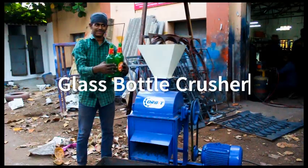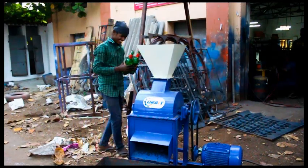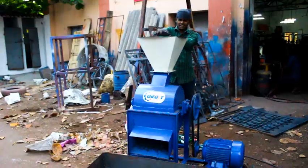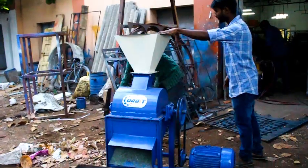Welcome to Orbit Machines. Glass bottle crusher machine for 100% recycling — a machine which turns glass bottles into sand-like particles. The glass bottle crusher machine will save on the cost of managing and disposing of your waste glass bottles.